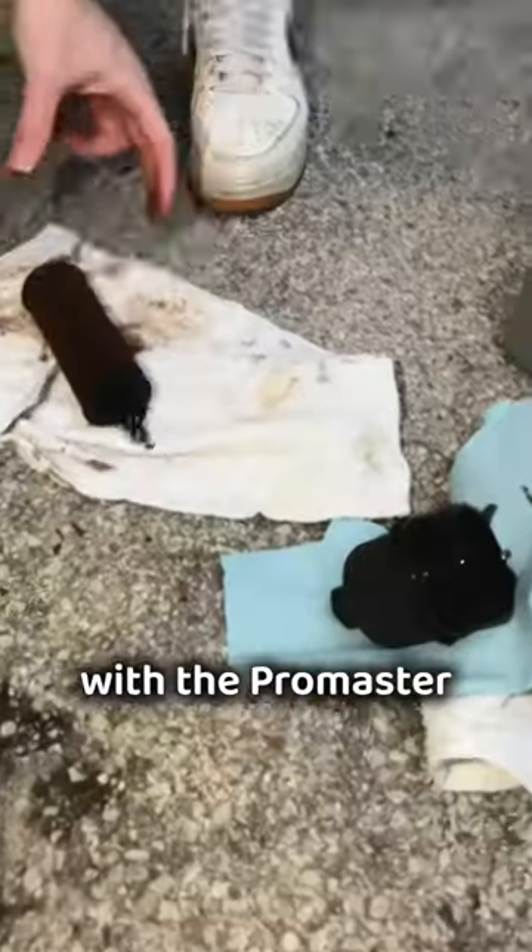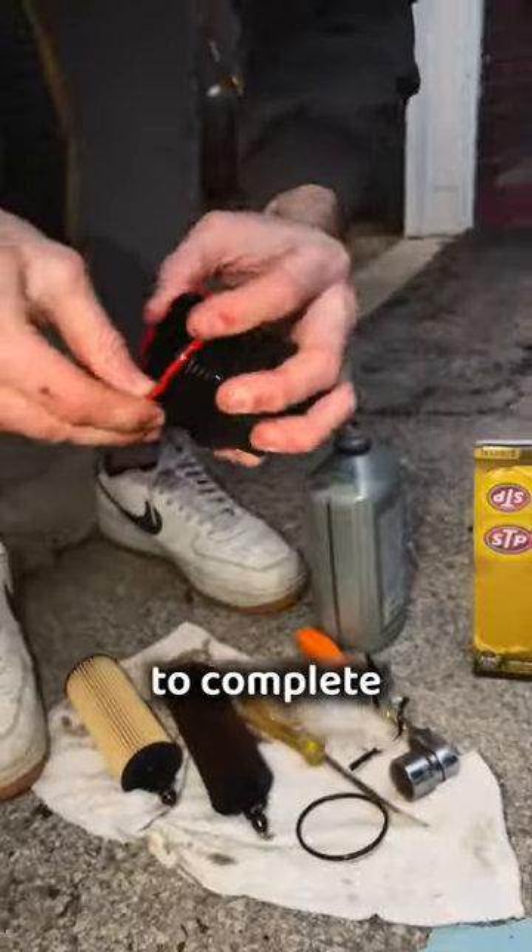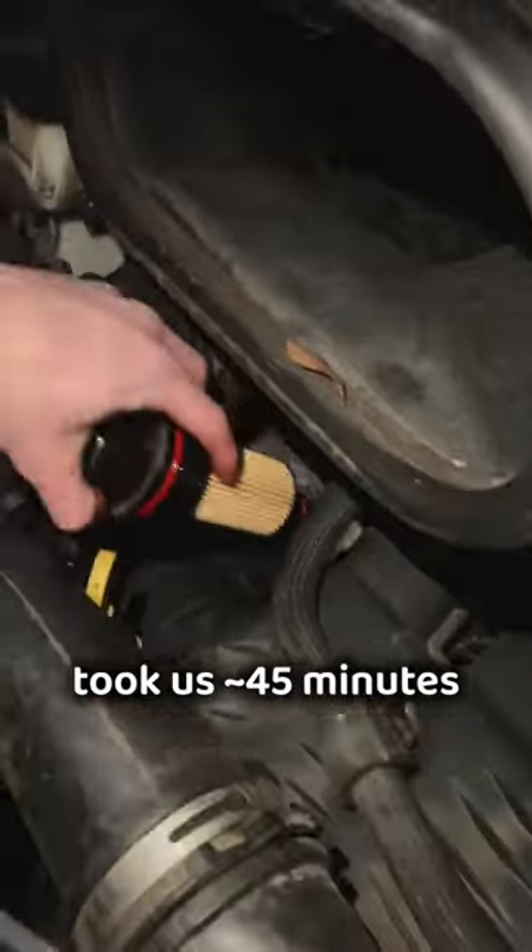The only caveat with the Promaster is you need a 15-16 inch socket wrench to complete the oil change. The whole thing took us about 45 minutes and cost about $50.